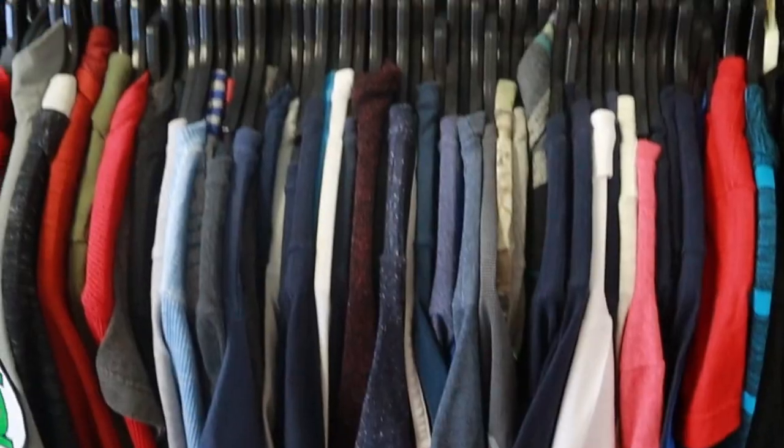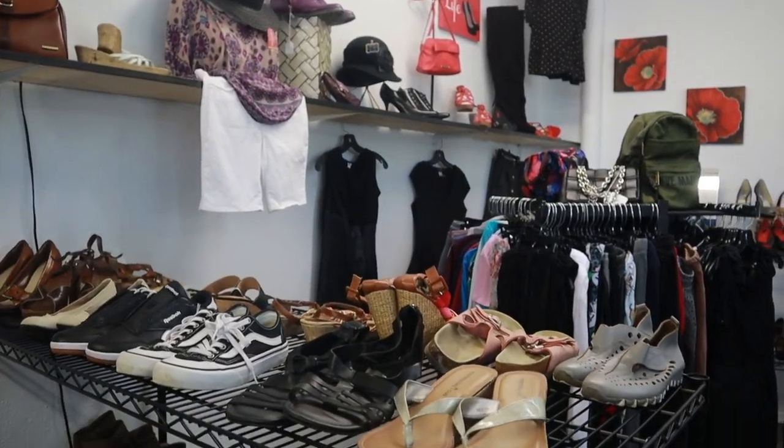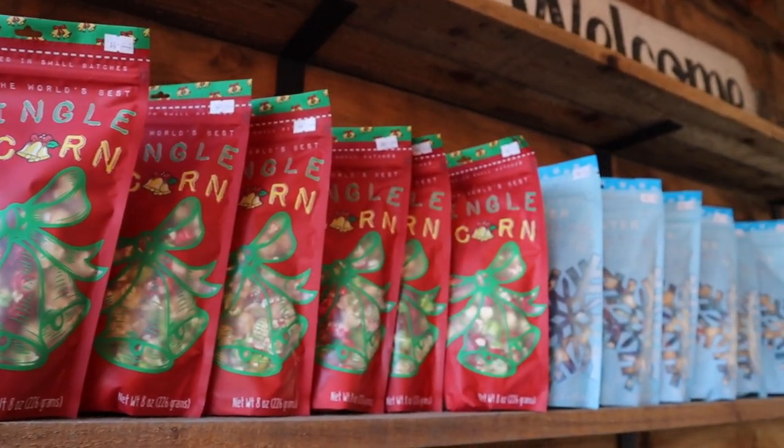Or stop by the Bridge Community Hope Center for 31% off the entire boutique for the month of December. On my way to Birch Bay Square, I stop by Home Farm's amazing farm stand where they have so many good stocking stuffers.